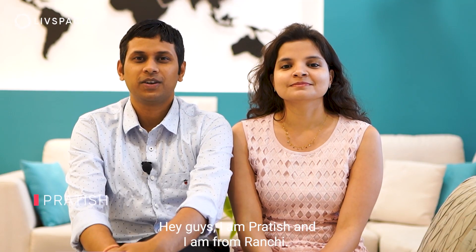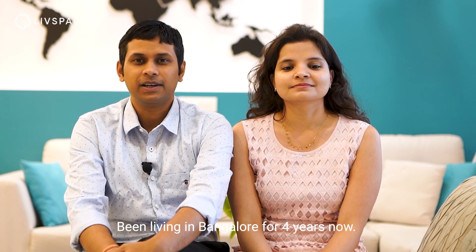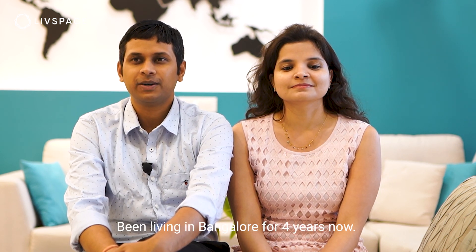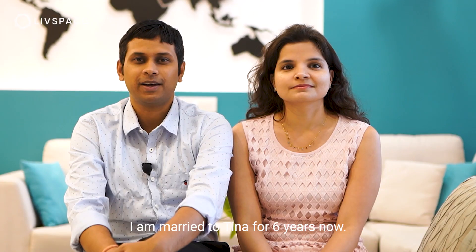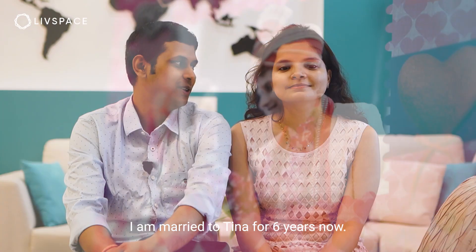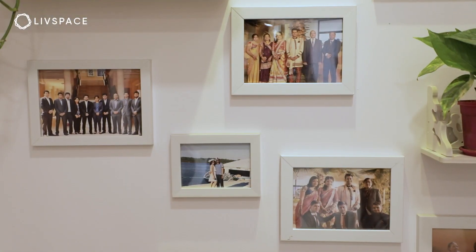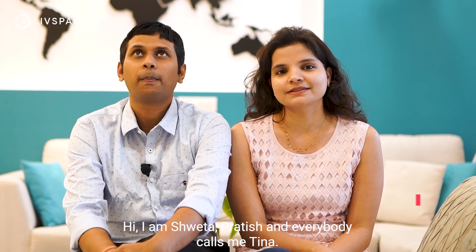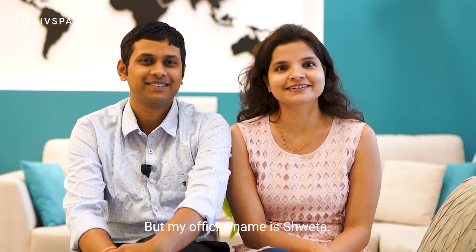Hey guys, I'm Pratish and I'm from Ranchi. I've been living in Bangalore for about four years now. I am married to Tina for about six years now. My name is Shweta — Pratish just called me Tina and everybody knows Tina, but my official name is Shweta.